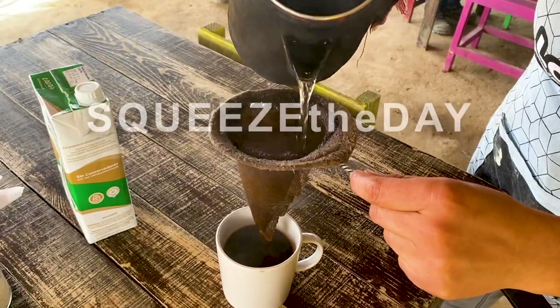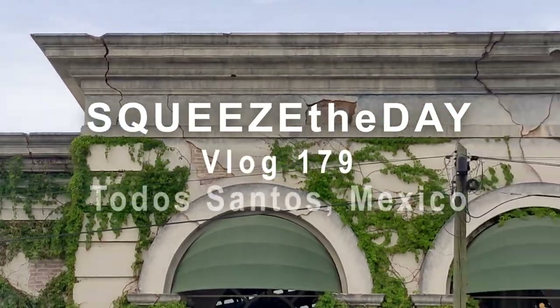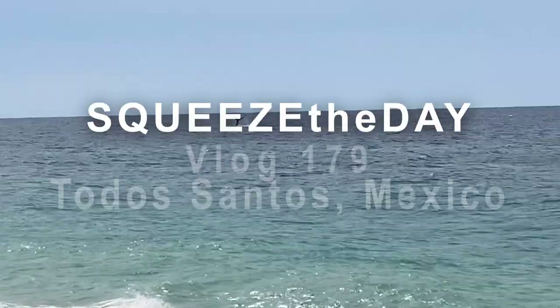We are Cindy and Addie, and this is Squeeze the Day. Good morning! Welcome to another vlog. Today we are going on another adventure. This time we're going to be exploring the Pacific side of this peninsula, and we're super excited. First, we're going to stop and get some coffee, and we're taking you along with us. So let's go.